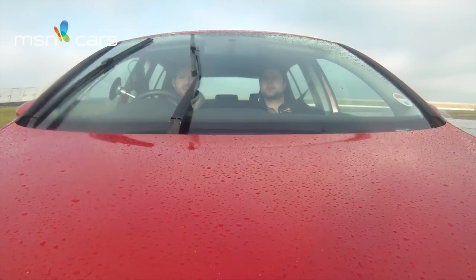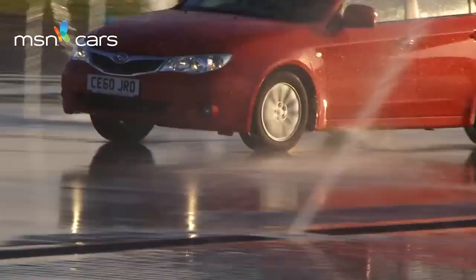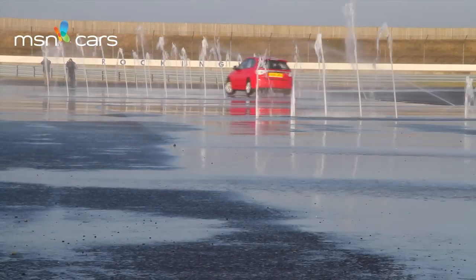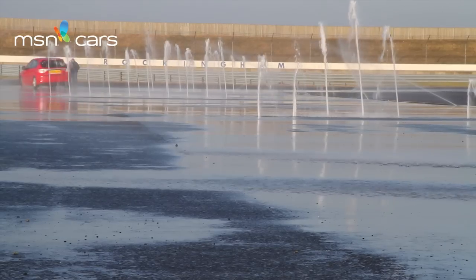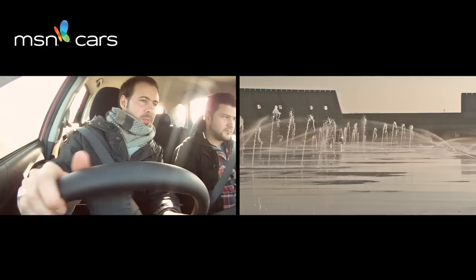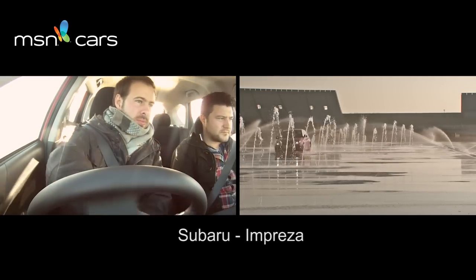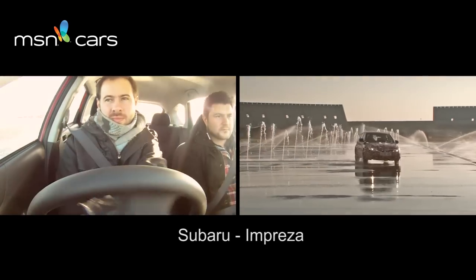And lastly, here we are in the Subaru Impreza all wheel drive. Let's give that a shot and see how it tackles the slalom. That felt pretty good — I was comfortable and safe, and it was an easy drive.